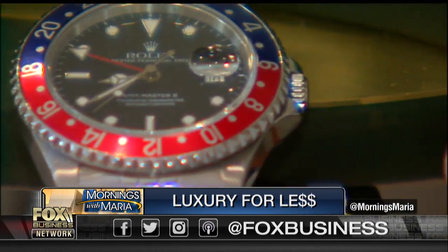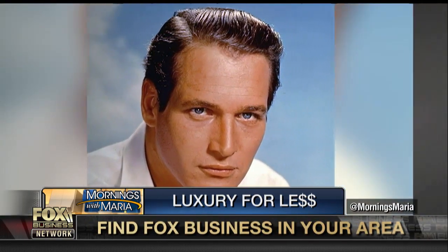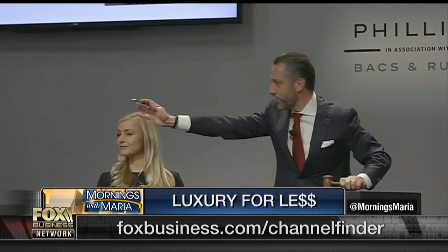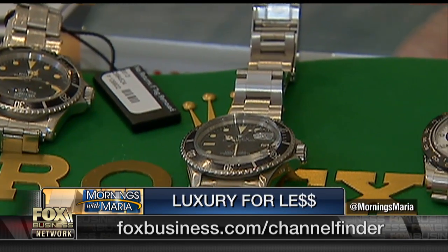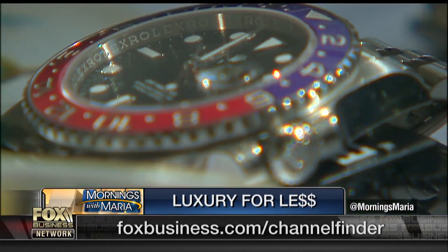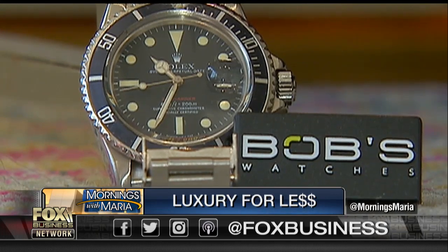The Rolex is the most recognizable among luxury watch brands. When actor Paul Newman's sporty Rolex watch went up for auction at Philips in New York, it sold for a record $17.8 million. The iconic Rolex takes a full year to make, according to the Swiss maker, and the enclosure clasp on each watch is closed a thousand times before the watch is sold.